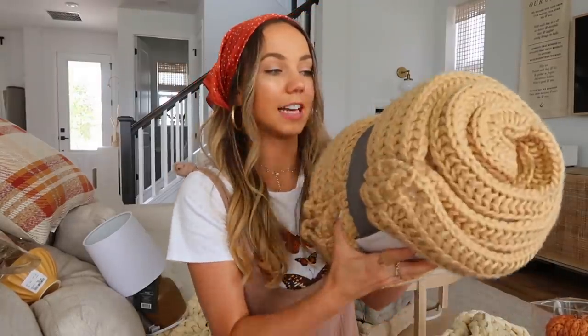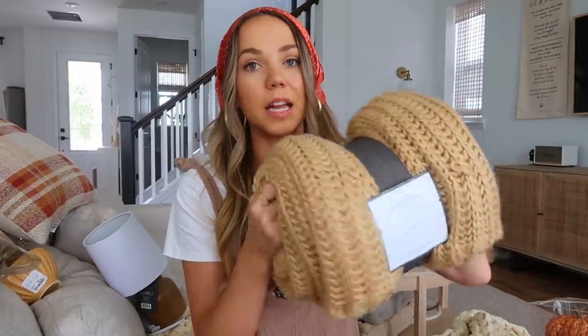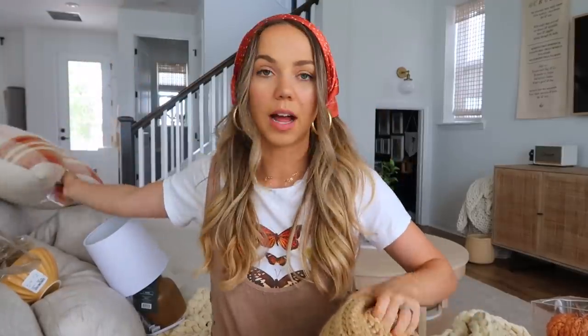This is a good Target find. I don't know if this is new for the autumn season or if they've had this shade of knitted blanket before, but I picked up this one so we can have a cozy, warm-toned blanket for the couch. I think it'll layer nicely with our new pillow and complement it really well. Again, this golden yellow is one of my favorite colors.